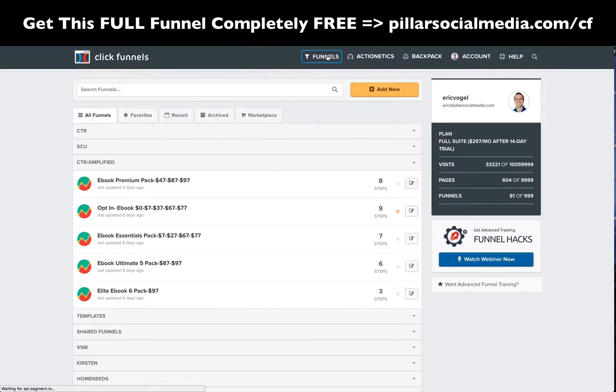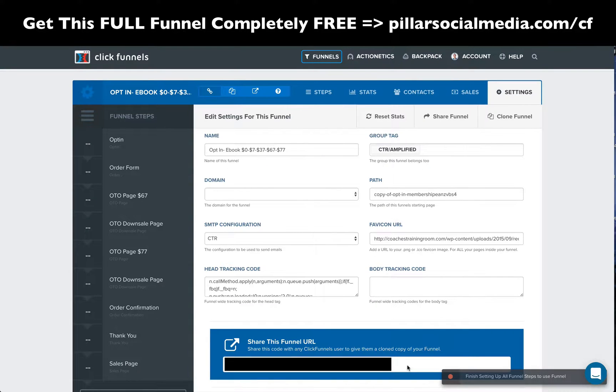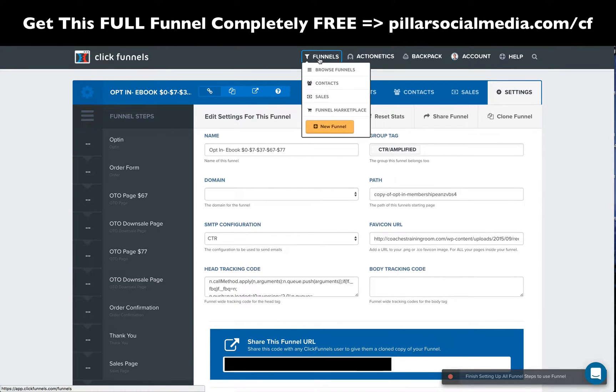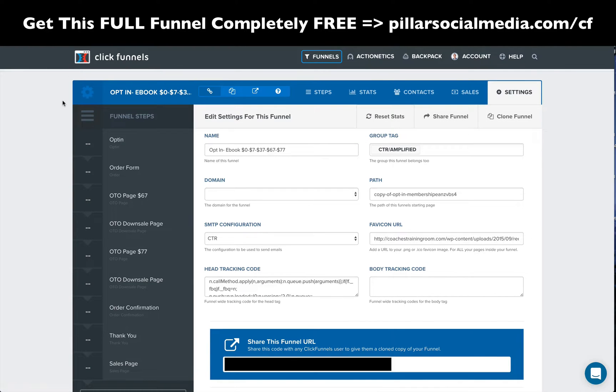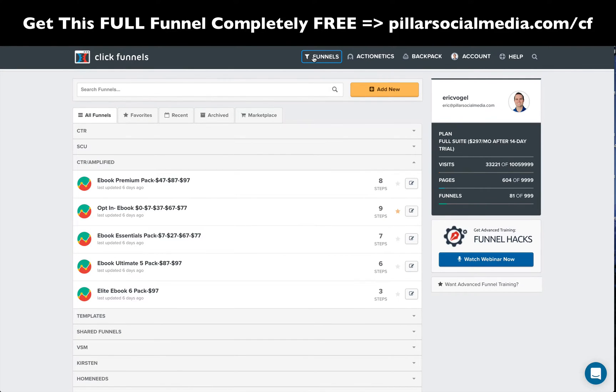All right guys, I hope you enjoyed this. The link is below. I am an affiliate of ClickFunnels — I'll give you this full funnel which is doing amazingly well for e-books right now. I can share this full funnel with you because they have a share funnel option right here. All I do is share a link and you can integrate this full funnel into your ClickFunnels account for absolutely free. Click the link below if you want that. I hope you enjoyed the video. It's Eric from Pillar Social Media — look forward to talking again soon. Let me know any questions and take care. Bye.